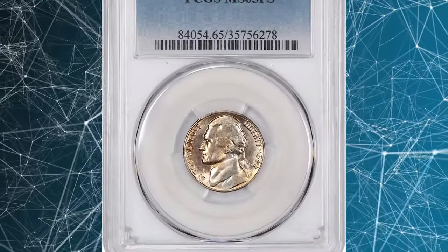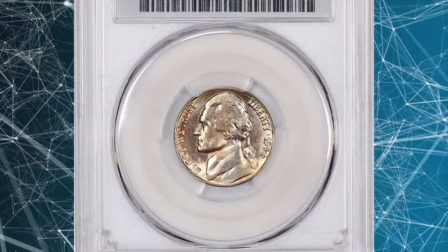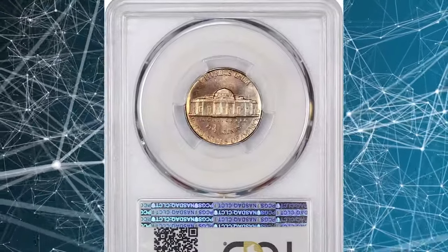Number 2. 1954 S Jefferson Nickel. Graded in mint state 65 full steps by PCGS.